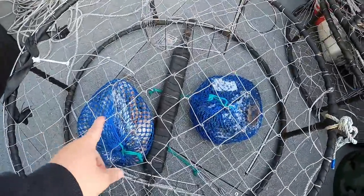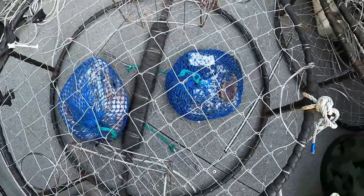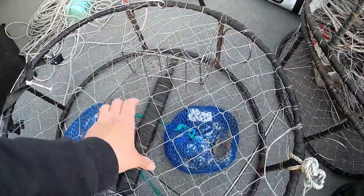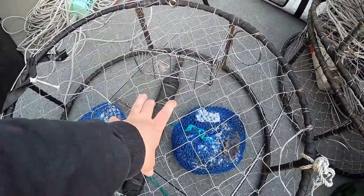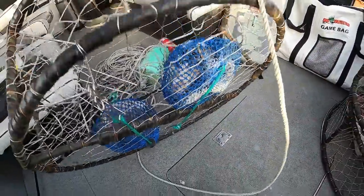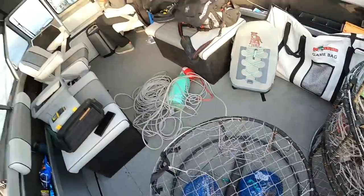We just got the first pot ready. If you watched my last crabbing video, I had the bait bags attached to the top of the pot and I had crabs on top eating the bait but not going inside. With the underwater cam I learned — I now have them attached to the bottom of the pot. Hopefully that makes them go inside to eat the food. Throwing it down in 130 feet of water right here.